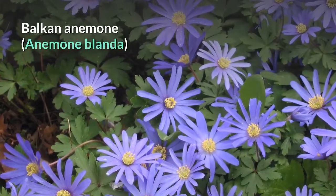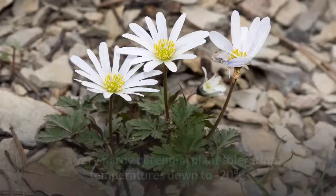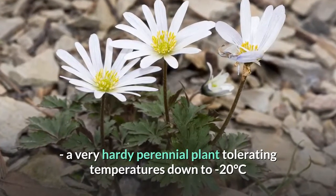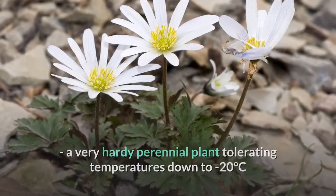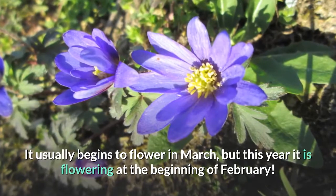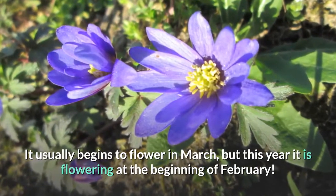Balkan anemone, Anemone blanda. A very hardy perennial plant tolerating temperatures down to minus 20 degrees centigrade. It usually begins to flower in March, but this year it is flowering at the beginning of February.